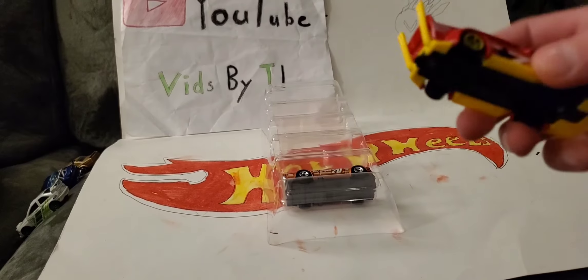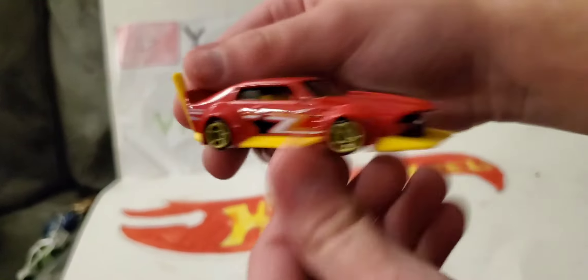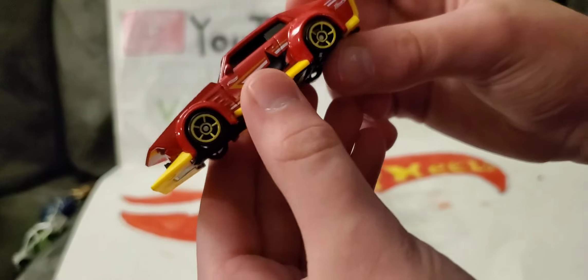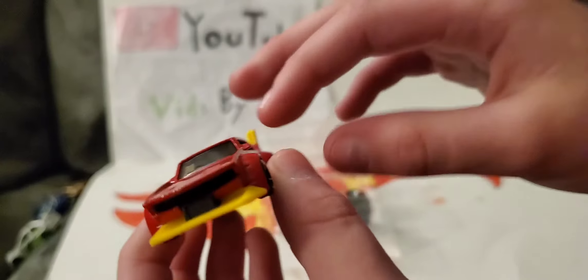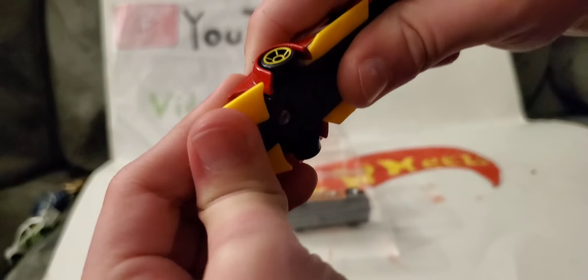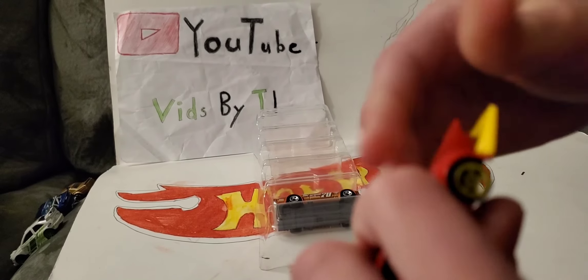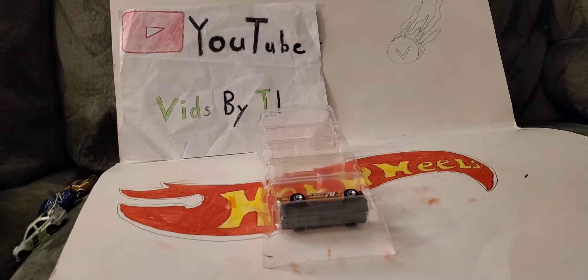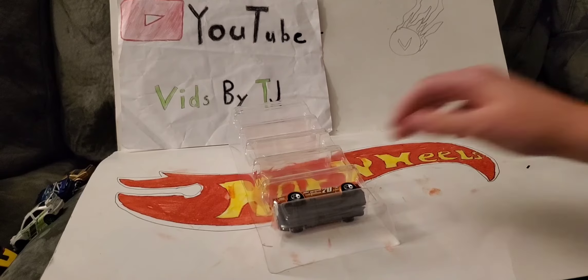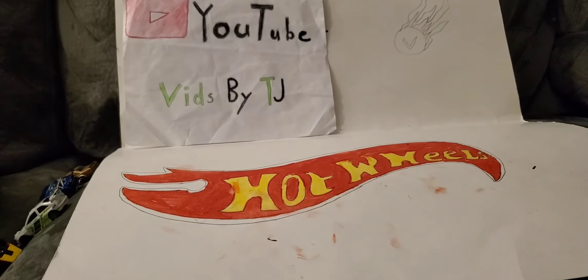Next we have Mad Manga. The cars don't say they have special features, but I know this one does — just like Track Manga, that front bumper moves up and down. Here he is, he's a bigger version with these pipes on the back. See, it moves — it goes up a little right there.